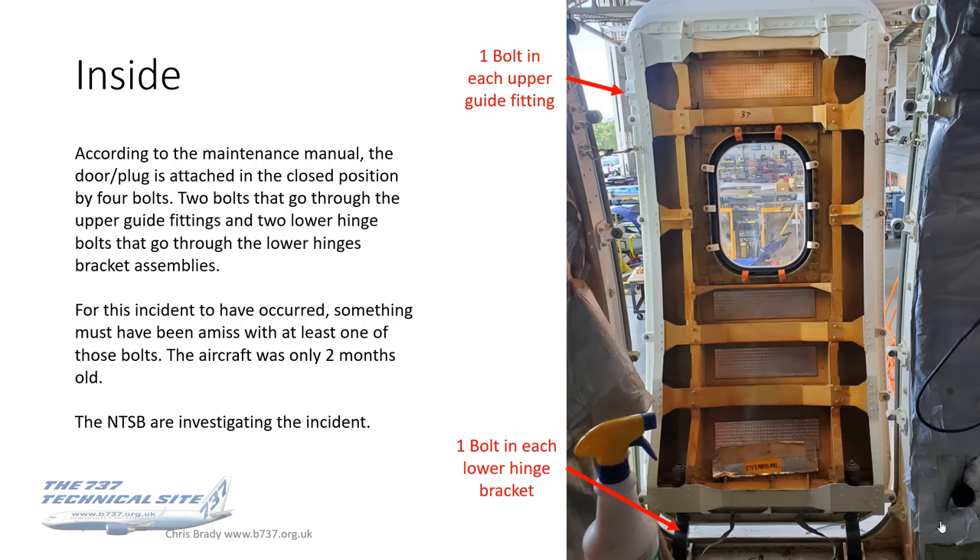For this incident to have occurred, something must have been amiss with at least one of those bolts — probably more. The aircraft was only two months old, having received its flight certification in mid-October 2023 and coming online with Alaska on the 31st of October. There are a lot of questions to be answered by possibly Alaska, possibly Boeing. The NTSB and Boeing are investigating the incident, and more news will follow.